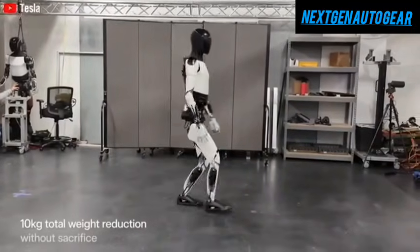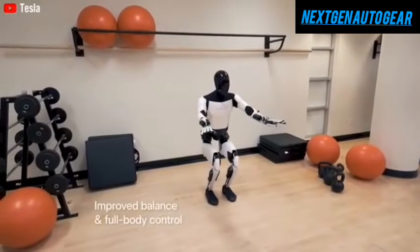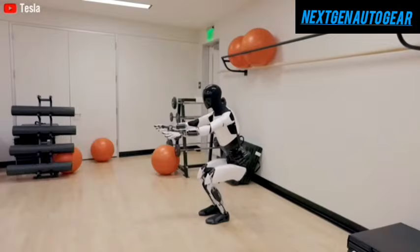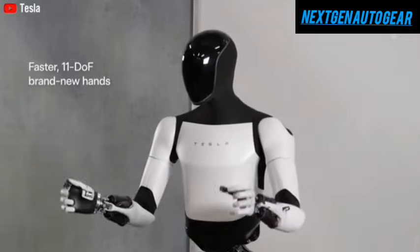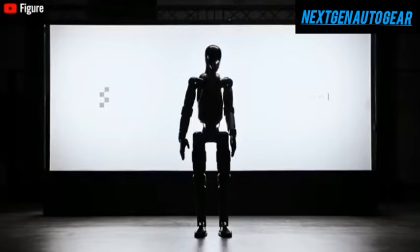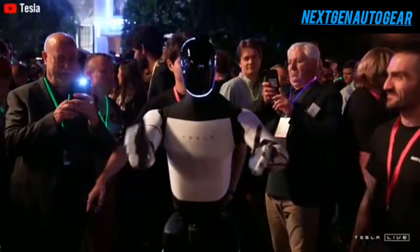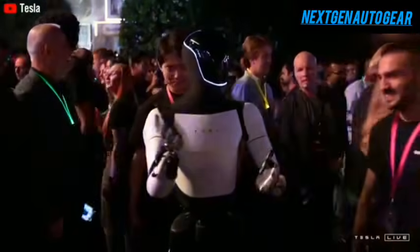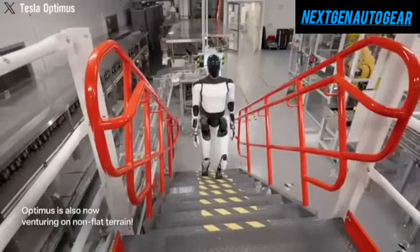Initially, there was speculation that Optimus would be restricted to Tesla's manufacturing facilities. However, Musk later clarified that a limited number of units will be developed for civilian use starting in 2025. He projected that by next year, Tesla would have at least 1,000 humanoid robots actively working in its factories. While Optimus has yet to reach its full potential, Musk previously estimated that each robot would cost between $20,000 and $30,000, making it a cost-effective alternative to human labor.